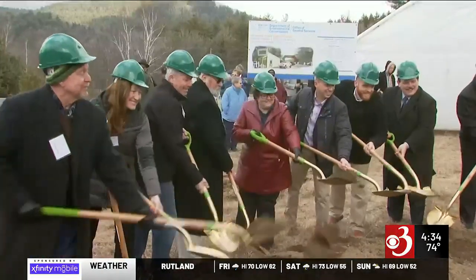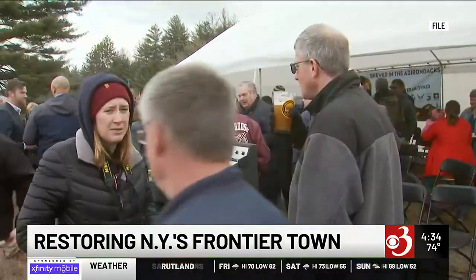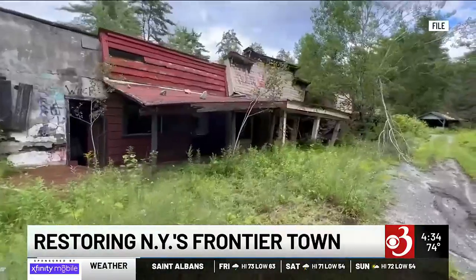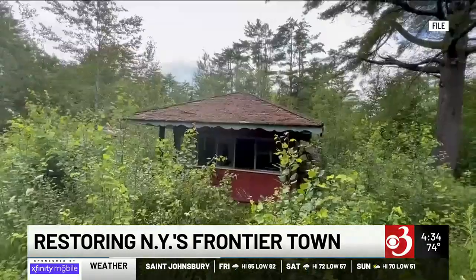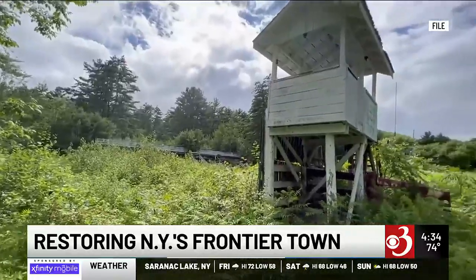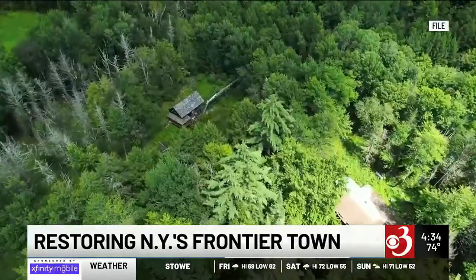An effort is underway in the Adirondacks to bring some of the former Frontier Town's attractions back to life. The state hoped to revitalize the attraction site five years ago when it built a campground, but investment into that area didn't quite catch on. Now local leaders in North Hudson have gotten a 1.9 million dollar Restore NY grant to help save some of the buildings. The town supervisor says the grant's first phase aims to demolish and clean up most of the Frontier Town era structures.